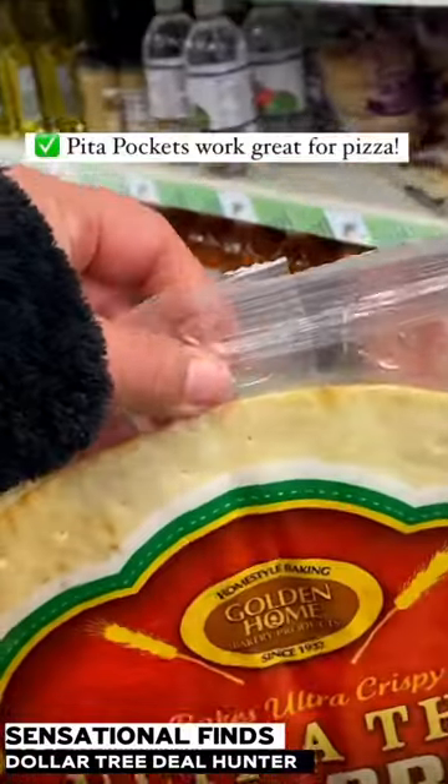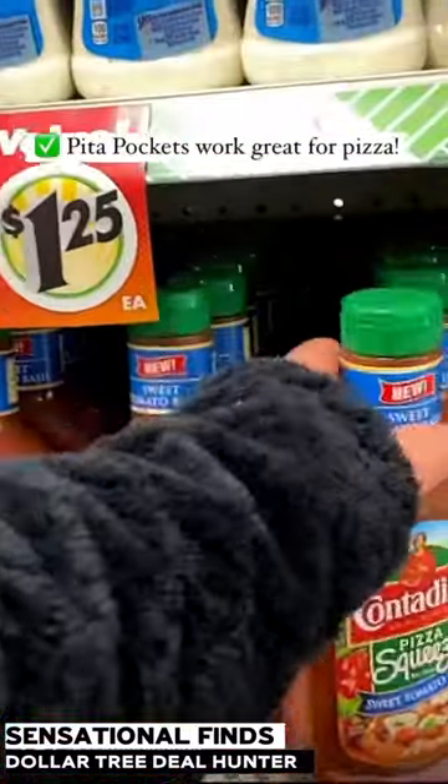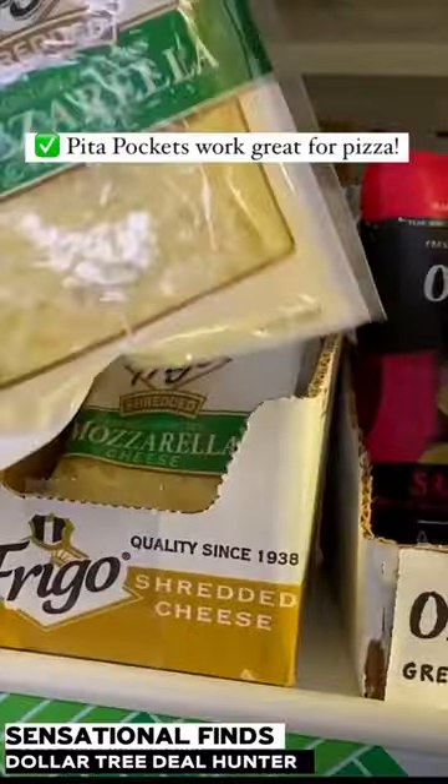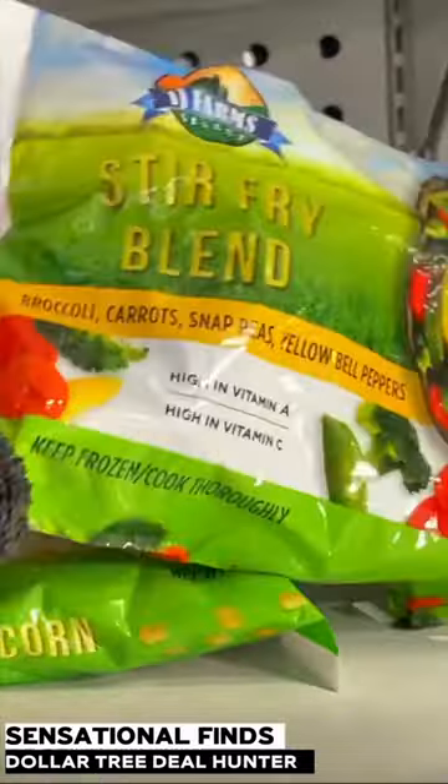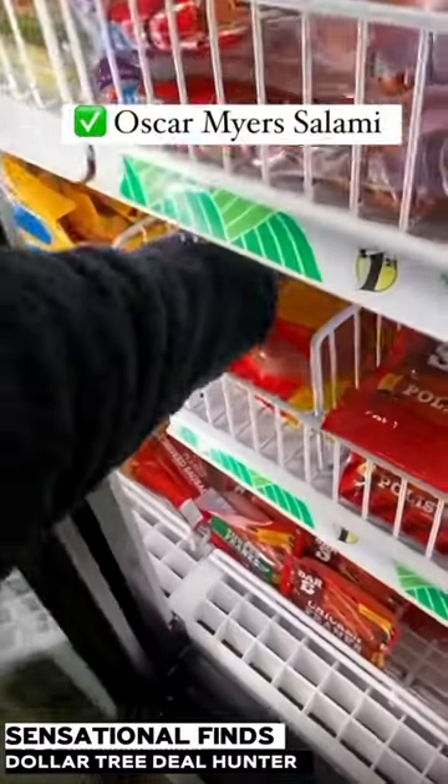These flat pitas work great for pizzas — you can use them with some of the Dollar Tree tomato sauce and Dollar Tree cheese. The Pure Leaf teas are great in lemon and sweet tea. They also have frozen veggies, which I'm absolutely in love with and like to keep in the freezer.